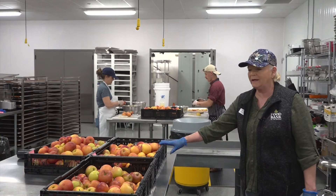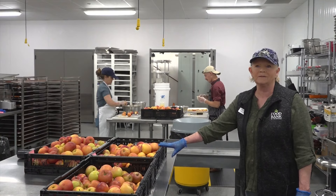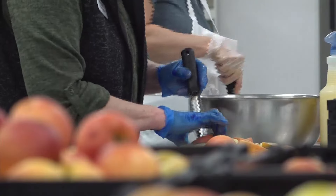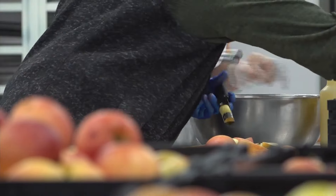This last batch that we're doing is a little batch, and it's 429 pounds. The big batches weigh thousands of pounds. Swisher estimated they've processed around 6,300 pounds of fruit from January to April.